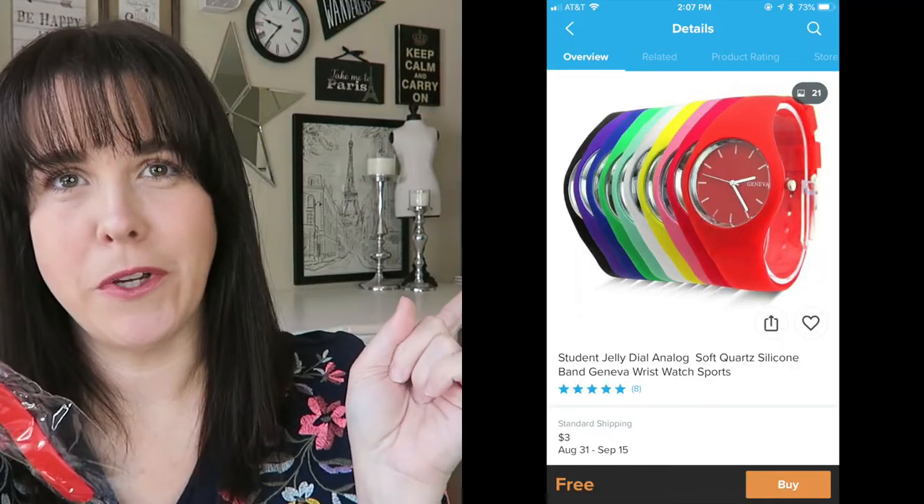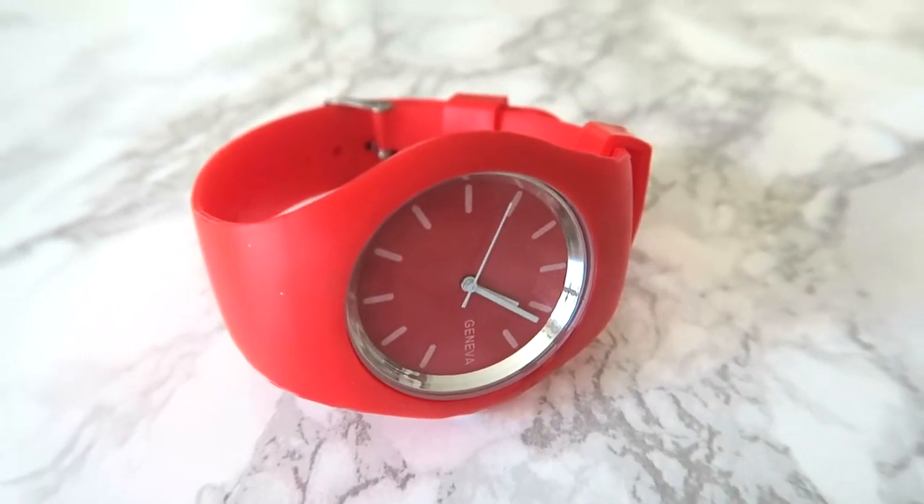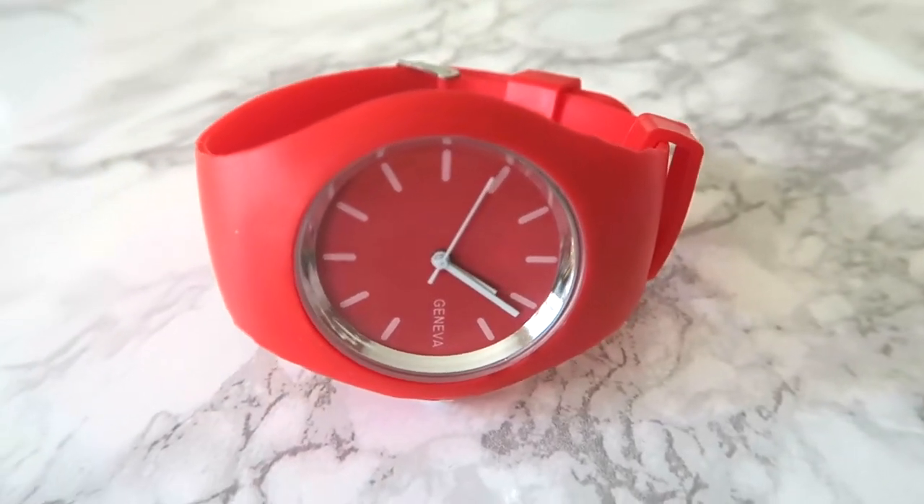Next is a watch, and I'm pretty sure this was free. I'll pop a picture in right here — it looks exactly like the picture. When you're buying goods like this it's a little easier because what you see is what you get, rather than clothing where fabrics or the cut could be different. The watch arrived on the 16th, so another one that came pretty quickly.